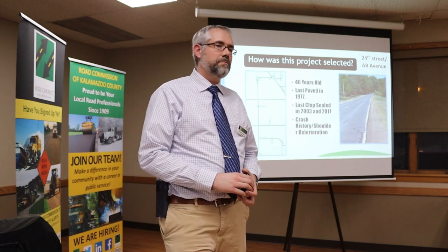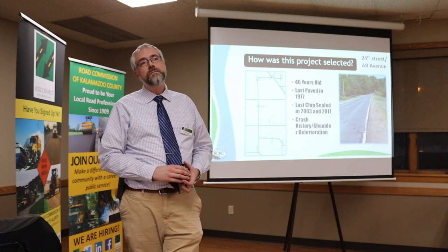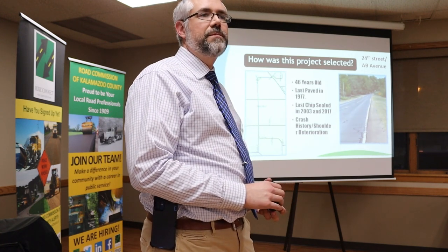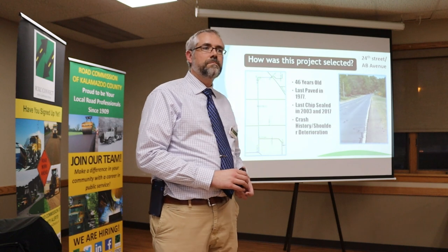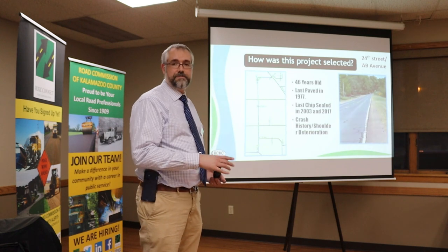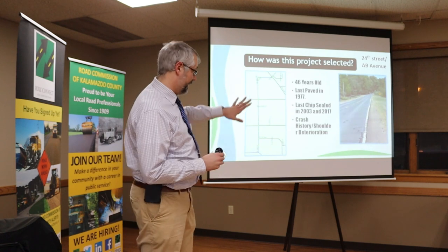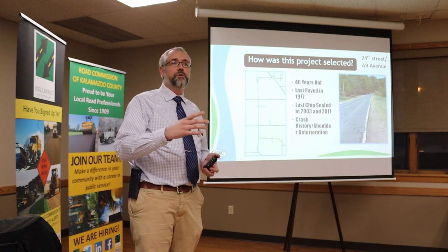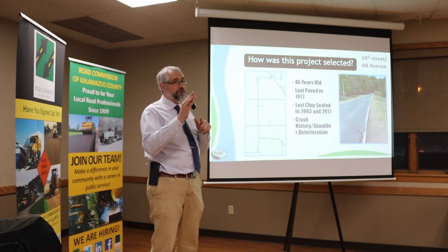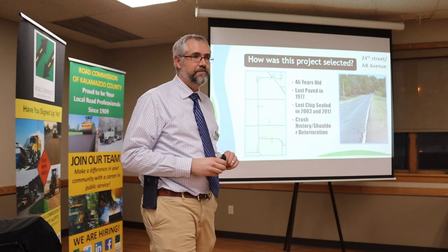Question: Isn't Spectrum building up out there right now — do they have a permit with you? Answer: Yes, there have been some utilities. Spectrum Telecom has been permitted to do work — I believe they're expanding their network. I can't tell you exactly where, but we've been coordinating with them so it does not interfere with this project.